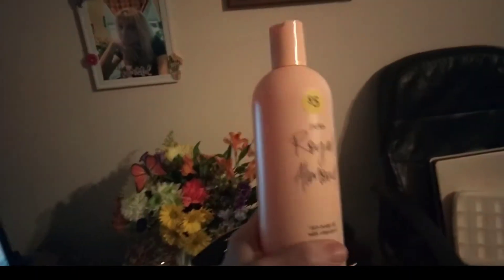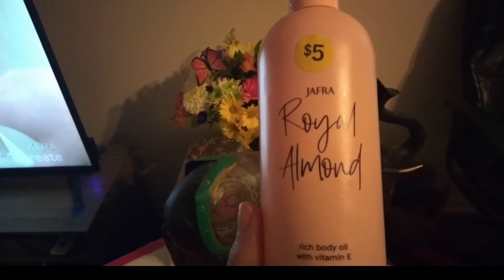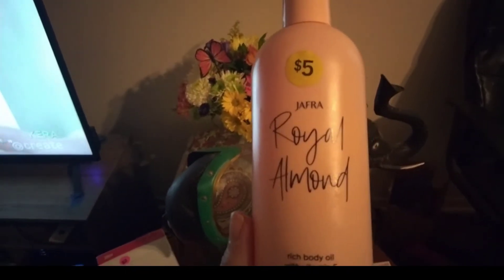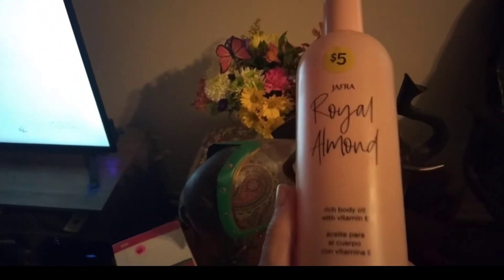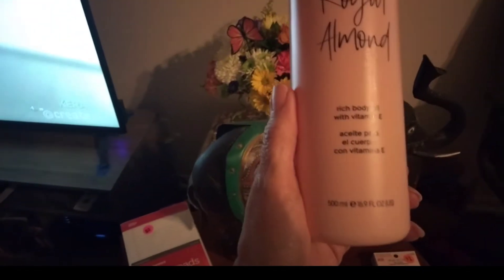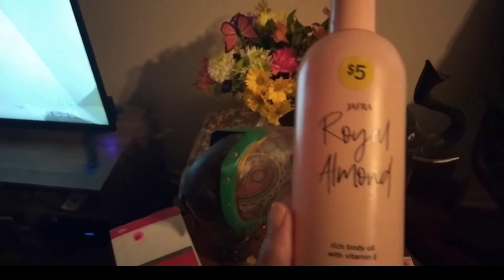And this is brand new — it's full to the top. I did pay $5, which seems like a lot for a yard sale, but I looked on Amazon and it's $37 there. I wish you all could smell it — oh my gosh, it smells so good. It's body oil, like lotion. That would be a good deal even at $37 because the smell is just so great.